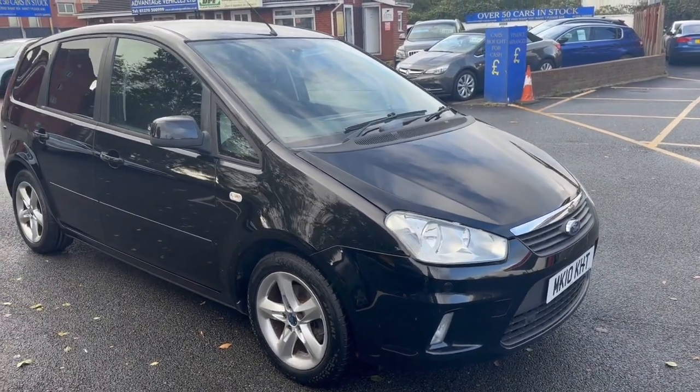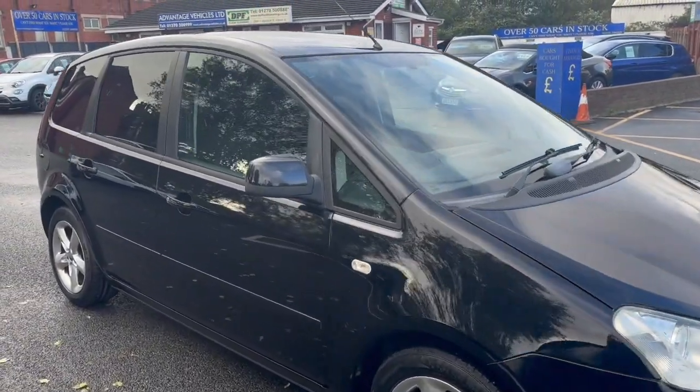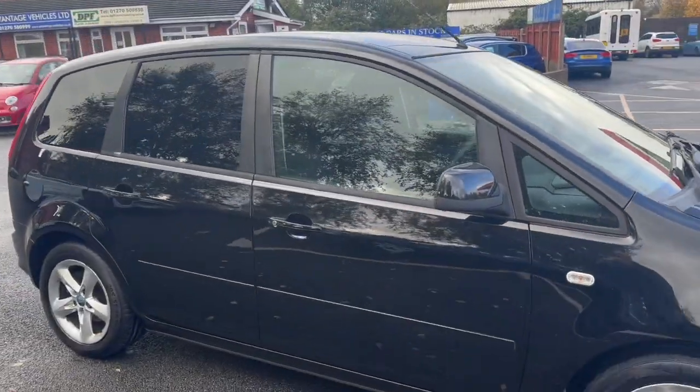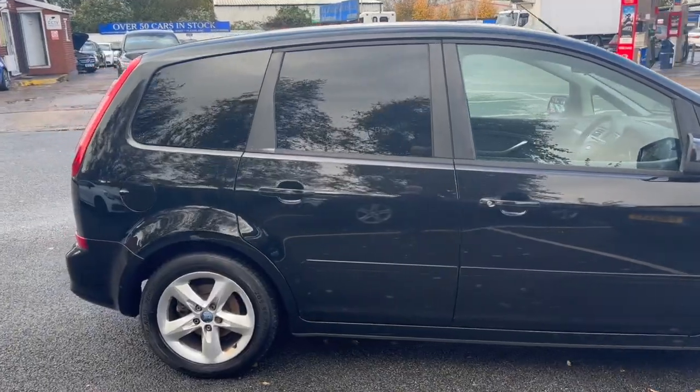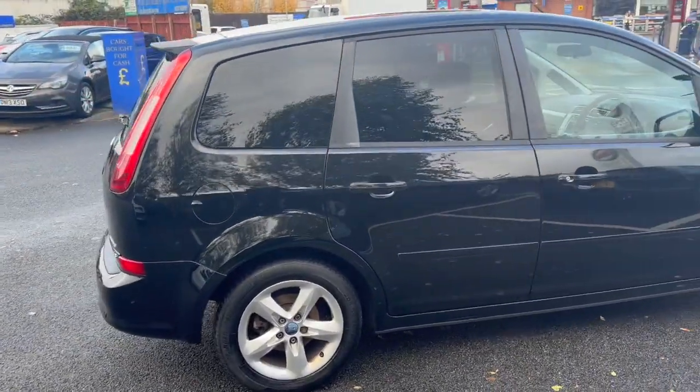Good afternoon everybody, it's Anthony from Advantage Vehicles and Crew. I'm just going to walk you through this nice little new arrival, this 10 plate Ford C-MAX that's just come in to us.